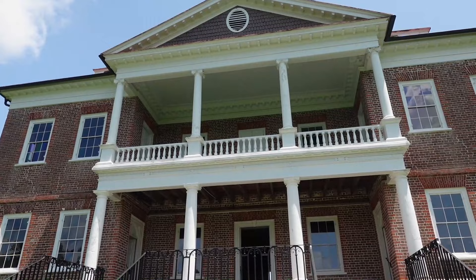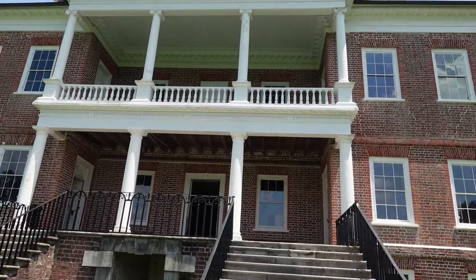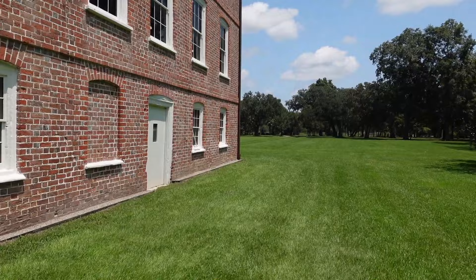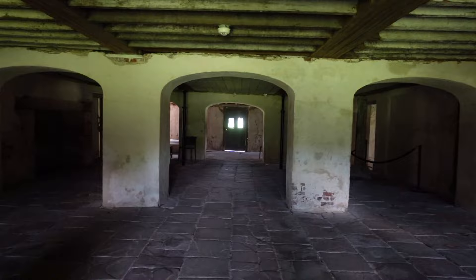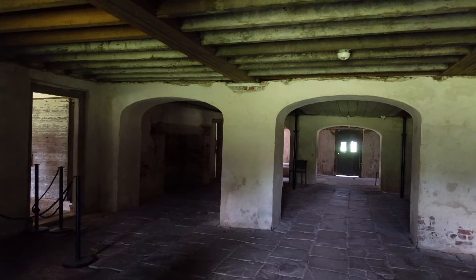This house uses a type of architecture known as the Palladian style. It was actually one of the first houses built in the Palladian style in North America. Here is the basement — and I will tell you it's a whole lot cooler down here than it is up top.